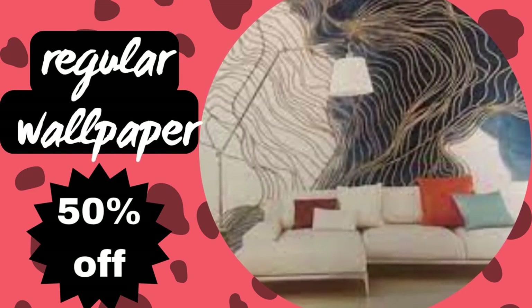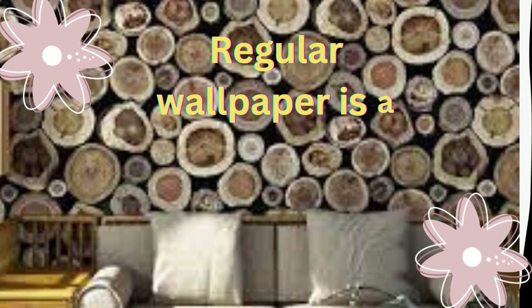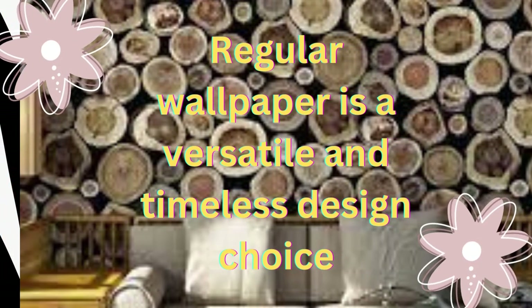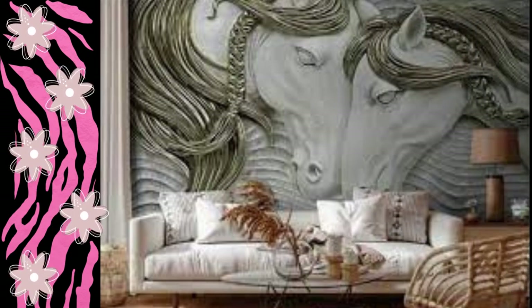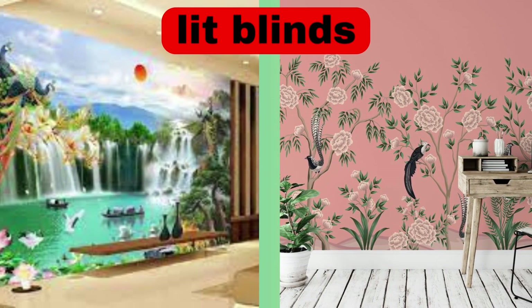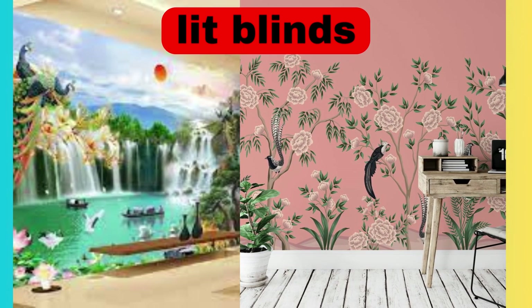Lit Blinds Store: Regular wallpaper is a versatile and timeless design choice that has been adorning walls for centuries, adding character, style, and personality to a wide range of interior spaces. It is typically made from paper or vinyl and comes in a vast array of patterns, colors, and textures, making it suitable for various design preferences and room sizes.